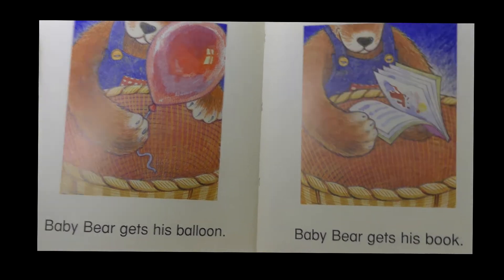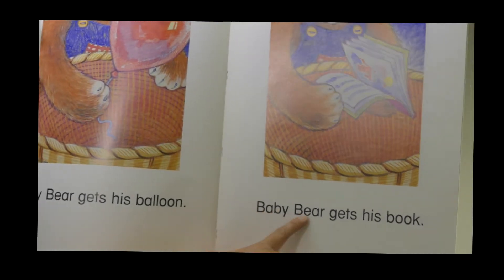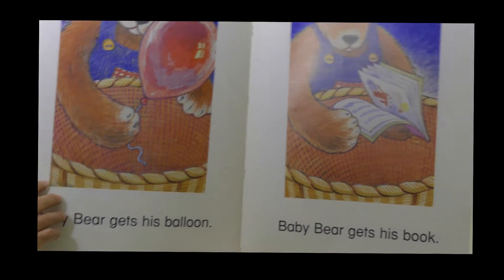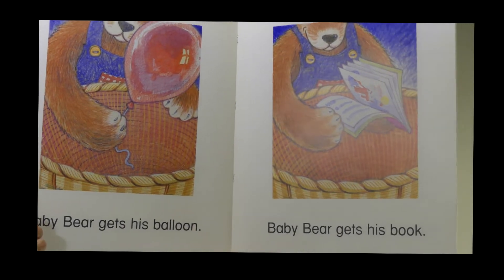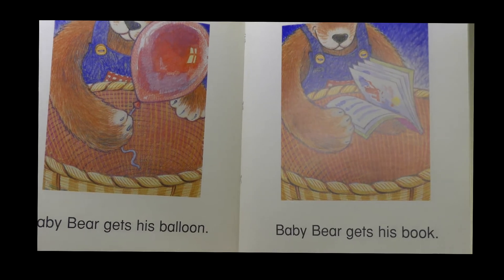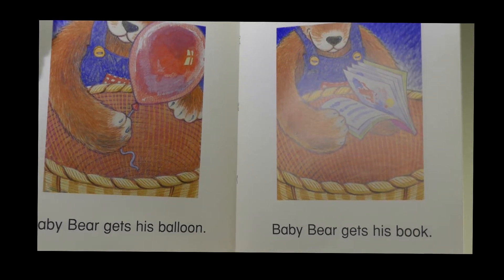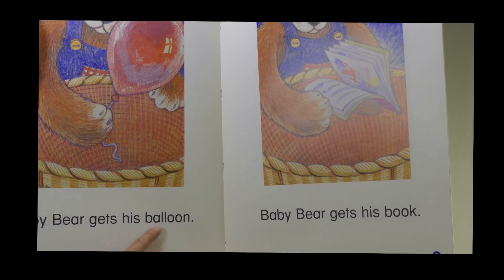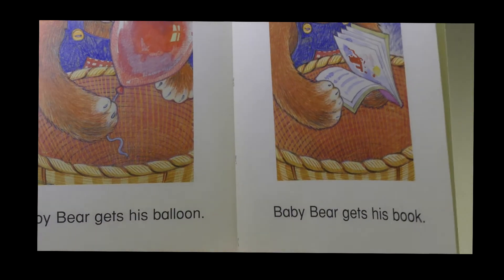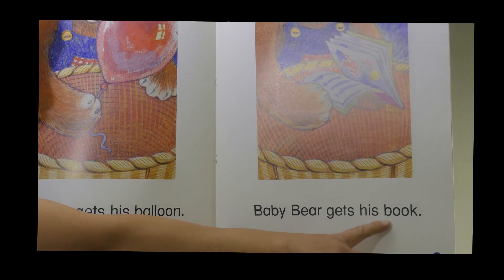Baby bear gets his balloon. Baby bear gets his book. You know that each of the toys he has began with certain letters. Do you know what letter that is? The words balloon and book both begin with the letter B, don't they?